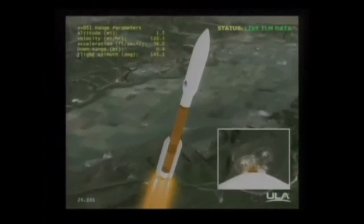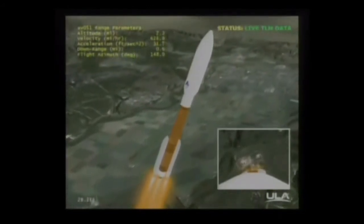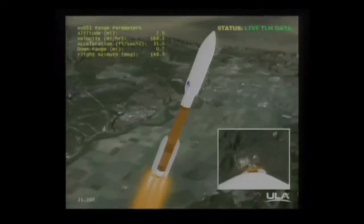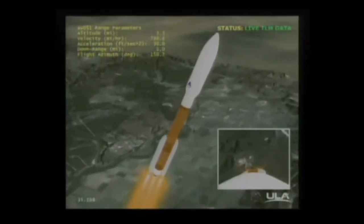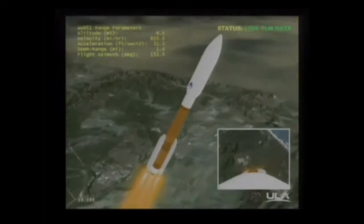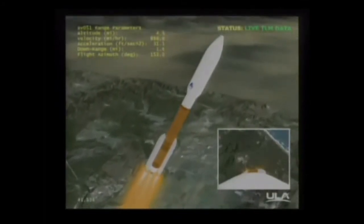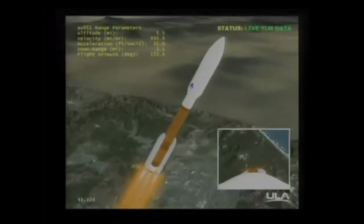You're hearing the voice of Marty Malinowski providing launch vehicle ascent data. Performing well. Boosters throttled back. Roll program complete. Mach 1. SRP chamber pressures are rolling off, almost plateaued. Max Q. Body rates look good.